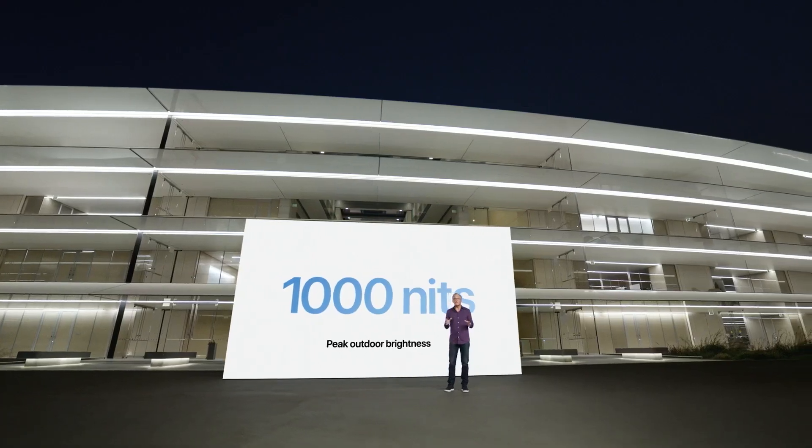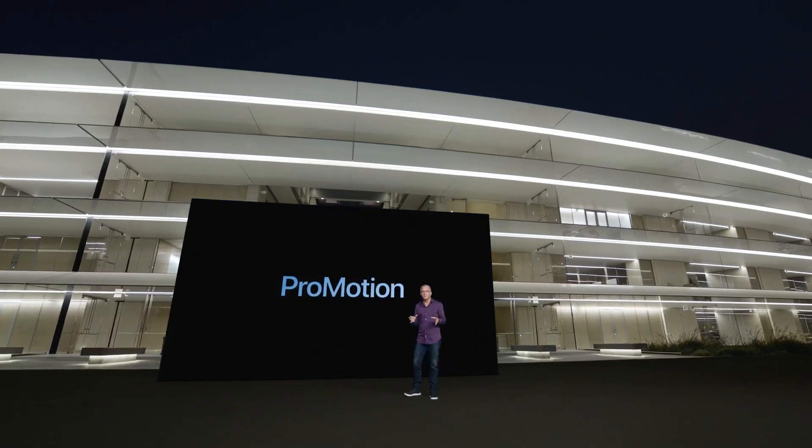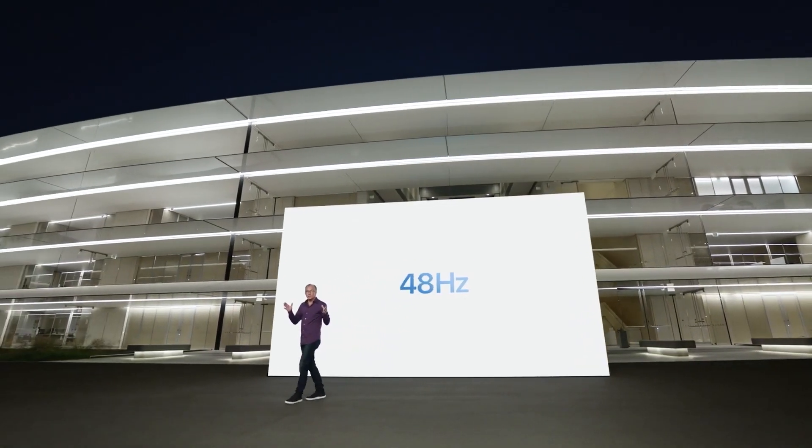Higher than last year, and for the first time we're bringing ProMotion to iPhone. With our latest technology, this ProMotion display can refresh from as low as 10 hertz to as high as 120 hertz.